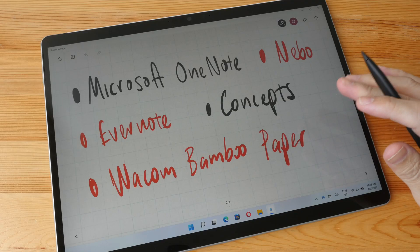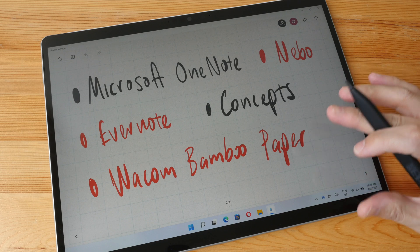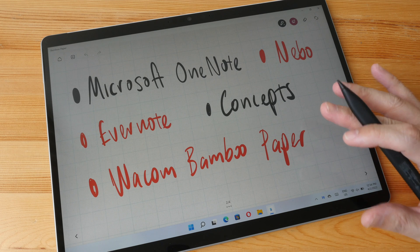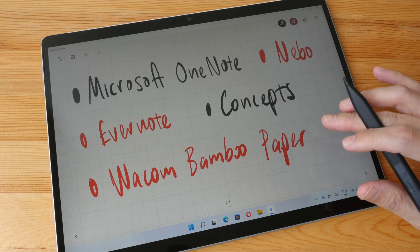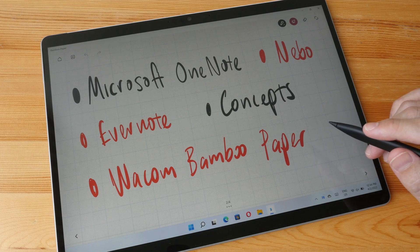So those are the five handwriting and note-taking apps I recommend. If you use any of them, let me know what you like or dislike about them. If you have any other recommendations for good handwriting and note-taking apps, you can share with others in the comment section below. Thanks for watching — see you guys in the next video, bye!